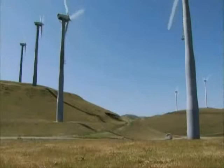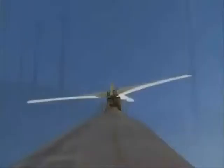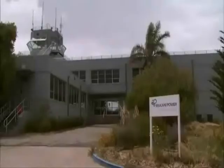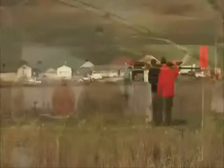Winds are stronger and more consistent the higher up you go. So, in order to collect the most energy, wind turbines are mounted on tall towers up to a hundred feet above the ground. Now a number of private companies, some supported by the U.S. Department of Energy, are working to figure out how to capture power from even higher altitudes.